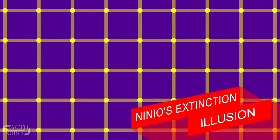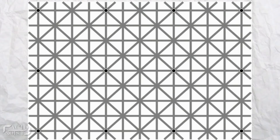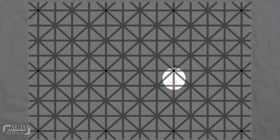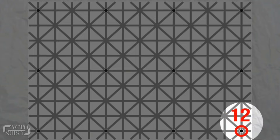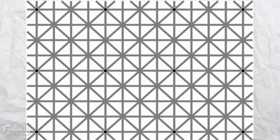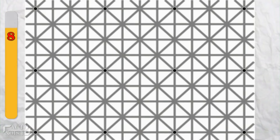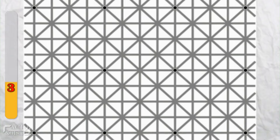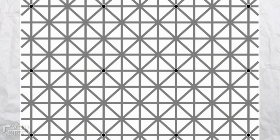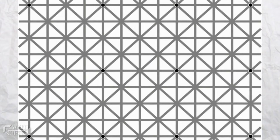At number 1: Ninio's extinction illusion. In this photo there are 12 black dots evenly placed at line intersections, and you'll be able to count all 12 dots when you see them one after another. But your brain simply won't allow you to see all 12 dots at once. Even though the count varies from person to person, most of you will not be able to see all 12 dots at the same time — you can see a few at once, but the other dots disappear as soon as you move your eyes around the rectangle.